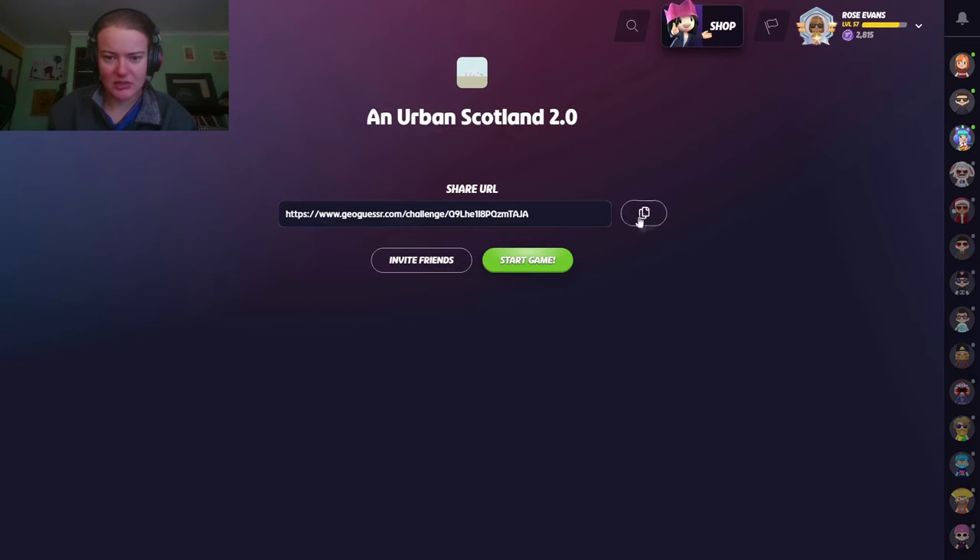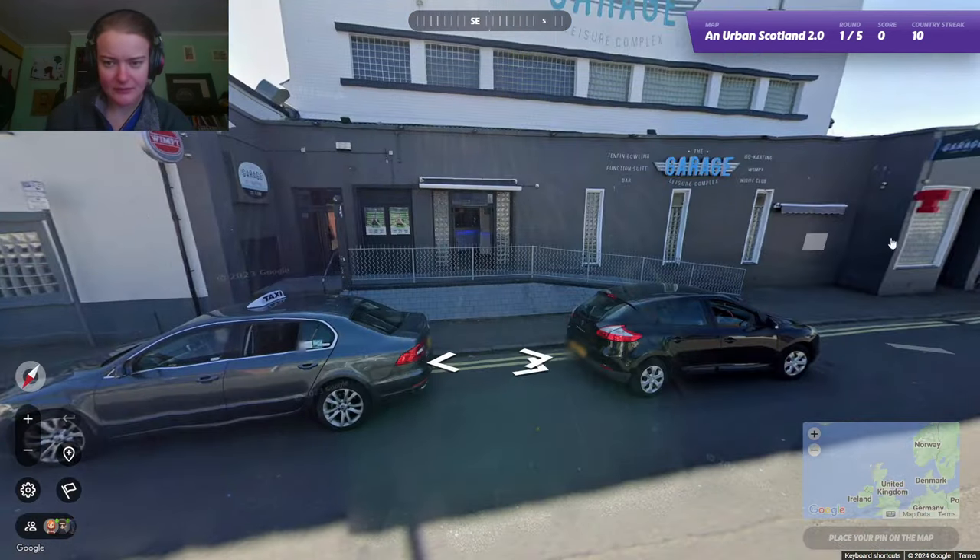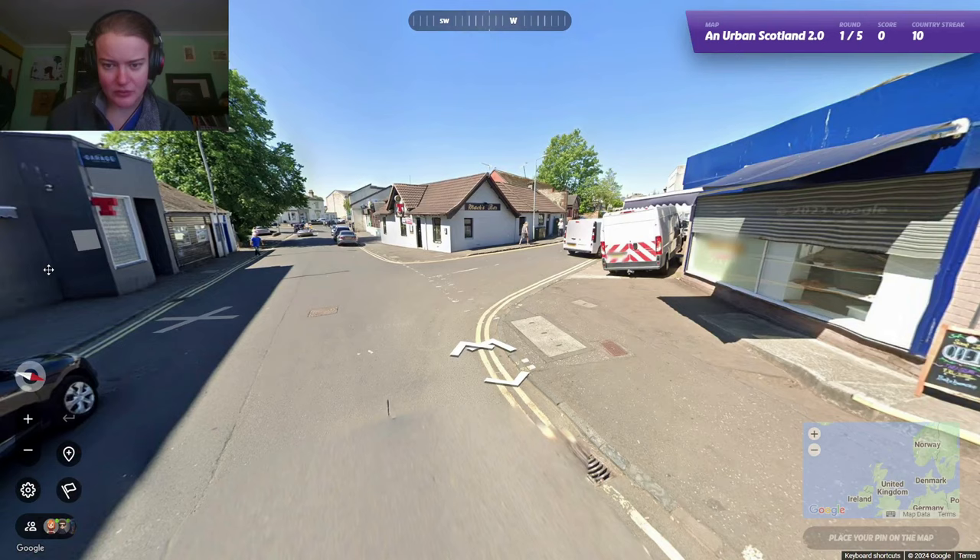No time limit, copy the link, start the game, see what we get. Okay, so here we are. Beautiful Scotland.